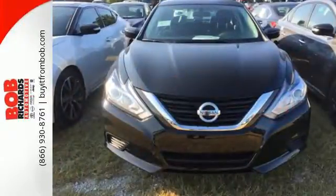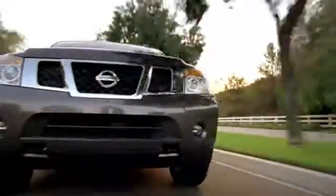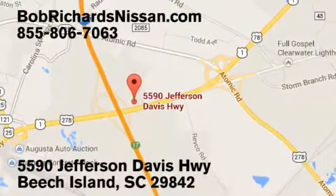Beauty runs deep in this Altima. Stop in and check it out before it's gone. Bob Richards Nissan is the area's number one volume dealer for new Nissans. Come see us today at 5590 Jefferson Davis Highway in Beach Island, South Carolina.